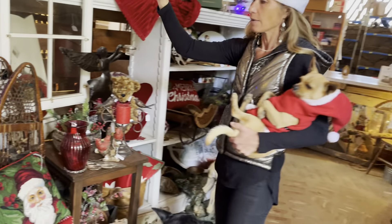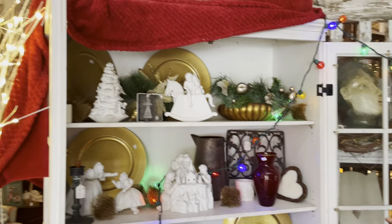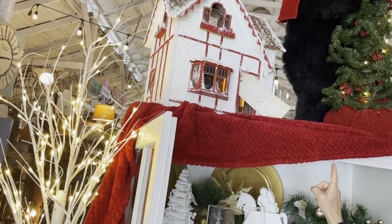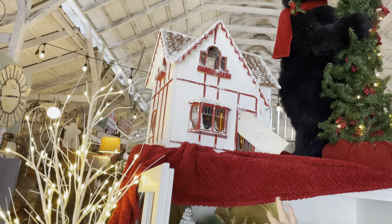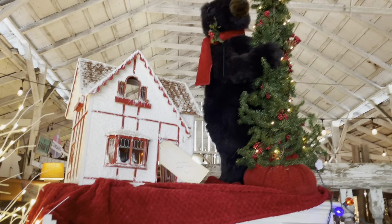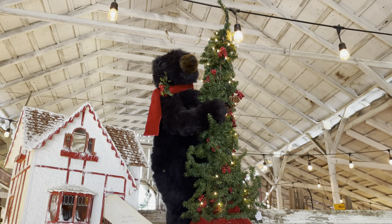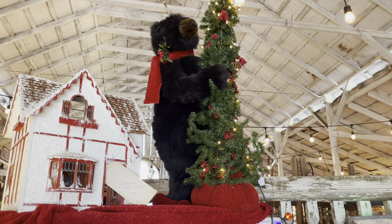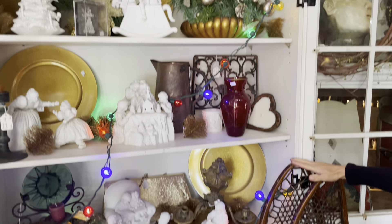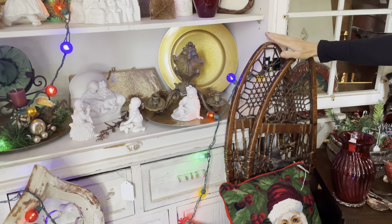Coming on over here, we've got a lot of the white chalkware. This is very, very sweet. This just came in from Vicki — $45 on that Christmas dollhouse. Look how sweet it is, you can even see the frost on the window. A lot of work went into that. We've got the bear with the lit up tree there for $48, climbing up to the top, as bears do. We've got these old snowshoes — Bob brought those in. More pillows over here, all kinds of fun things.